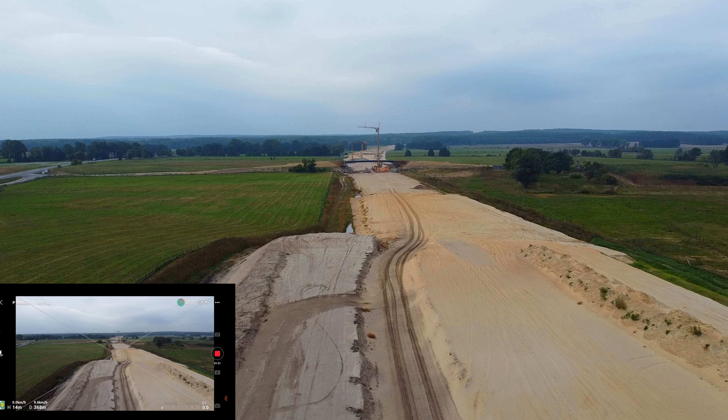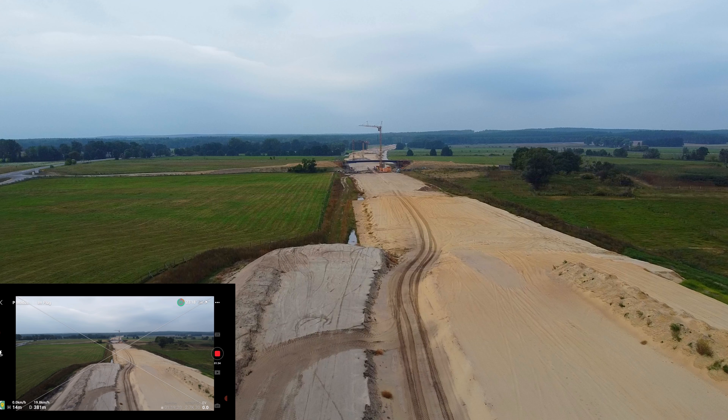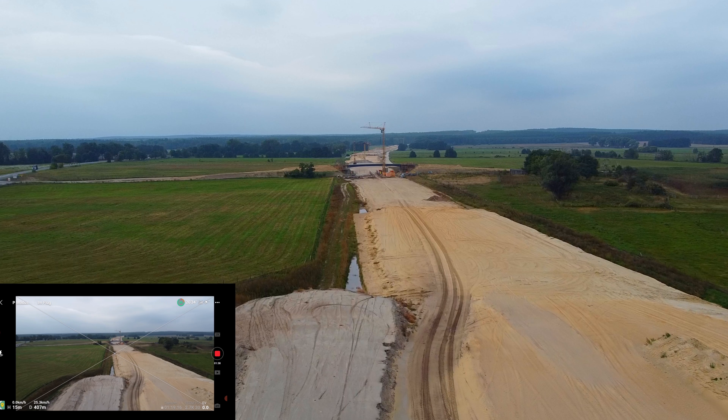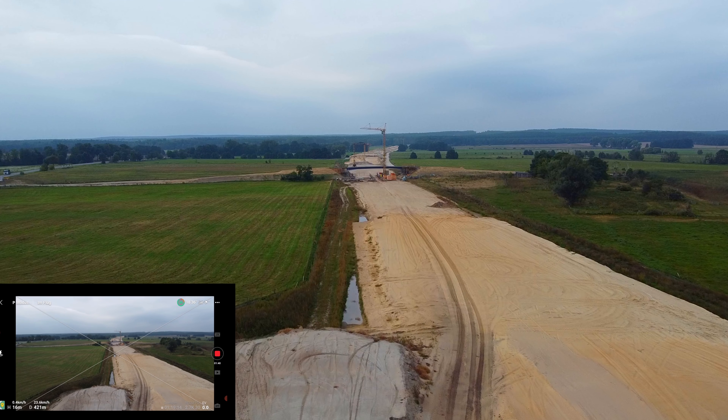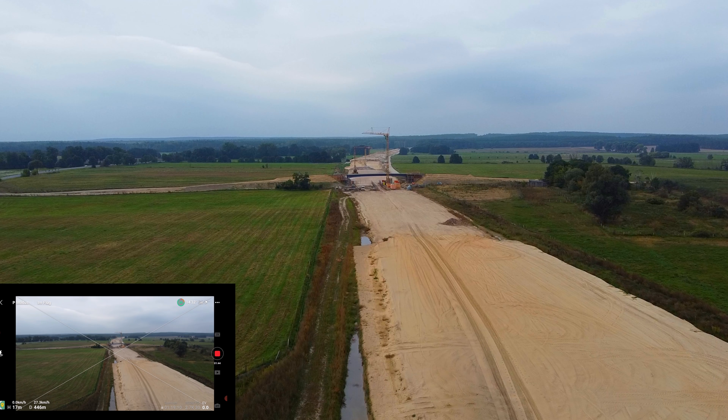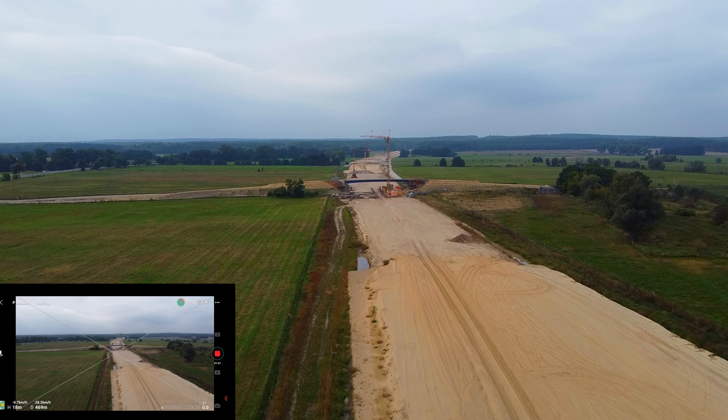Keine Ahnung, woran das liegt. Vielleicht muss ich die auch mal updaten, aber die ist eigentlich relativ geupdatet. Die beiden Dörfer hier, Schleus und Ottersburg, die kriegen auch ihre Autobahnüberfahrten, damit die Bauern hier gut rüber kommen.